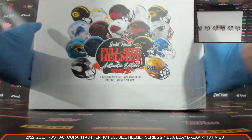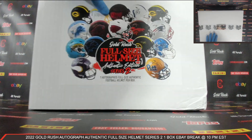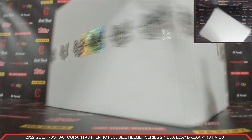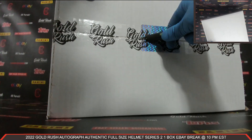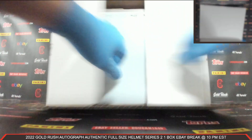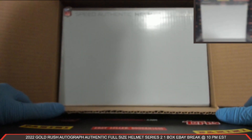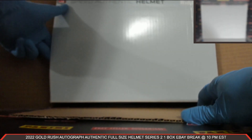Okay, we've got our box right here — 2022 Gold Rush Autograph Authentic Full Size Helmet Series 2. Love these Autograph Authentic Full Size Helmets, they're amazing. Let's get our box open. All right, guys, here we go. Your Autograph Authentic Full Size Helmet coming at you front and center. Good luck, everybody.